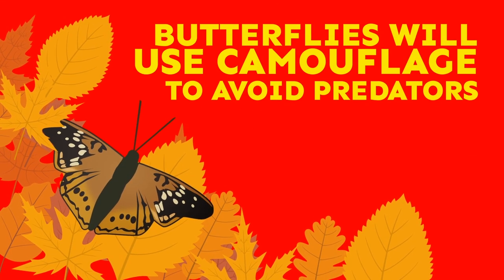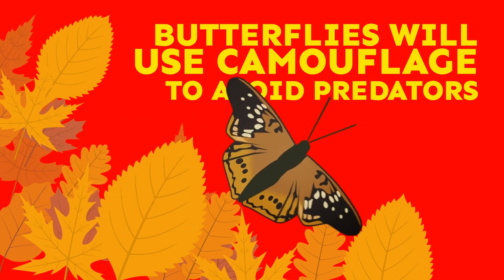To avoid being eaten by predators, butterflies will use camouflage to look like bark, leaves, or bigger animals. Pretty cool, huh?